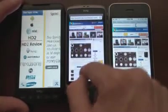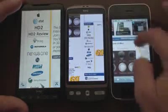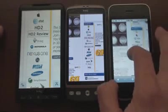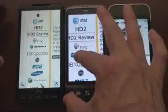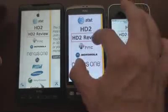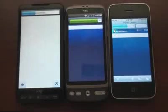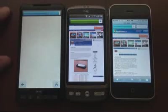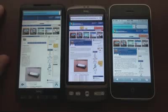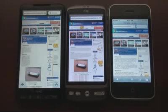Let's go in closer to another area and go into the HD2 review — that's a very big page. You can see that the multi-touch on the HD2 and Desire is very good, but not as smooth as the iPhone. Let's click on this HD2 review at the exact same time. Lots of images on this page. Desire finished first, followed by the 3GS, followed by the HD2 very closely behind.